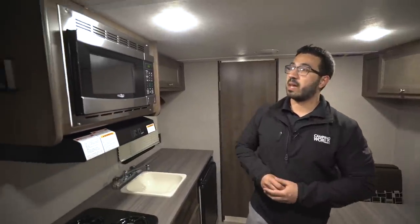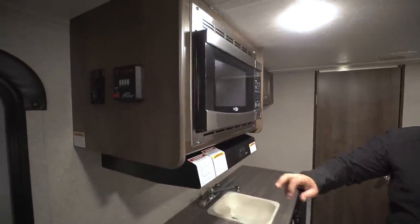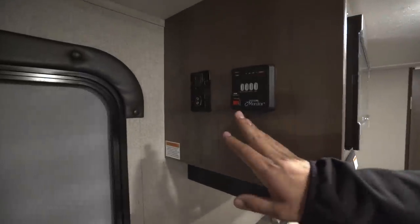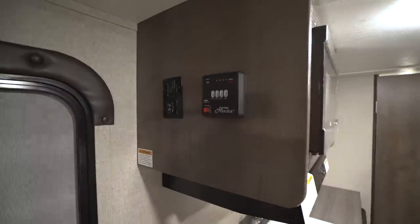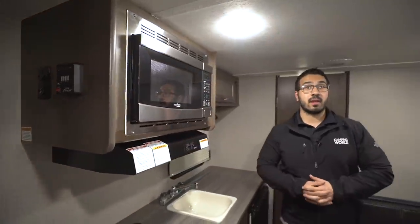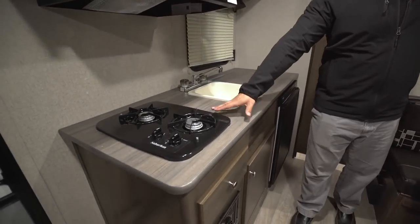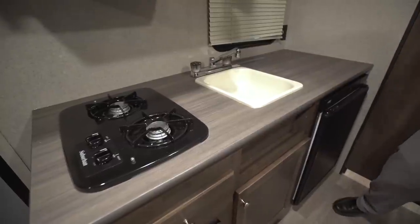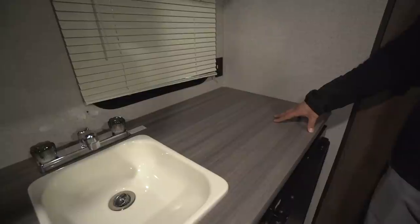Let's start off right over here on the kitchen. Up top you have a stainless steel microwave with a hood underneath that houses both a light and a fan. Up over here on the side you have your tank monitoring panel, as well as your power awning control and the LED light that accompanies it. On the countertop you have your two-burner cooktop and a single bowl sink, which is all you really need, plus excellent prep space right over here.